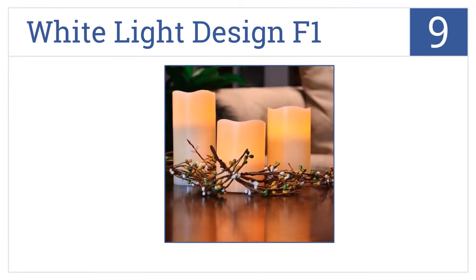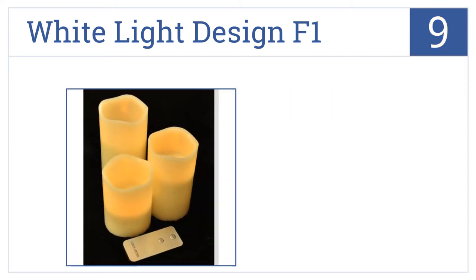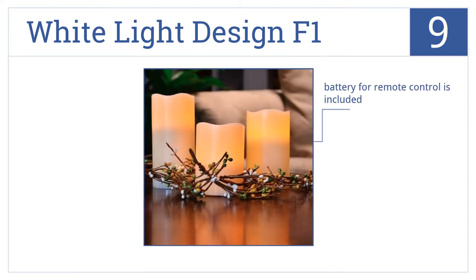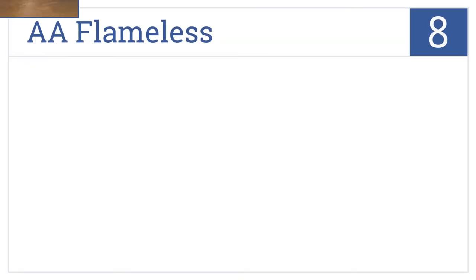At number nine, the White Light Design F1 features three ivory pillar models that give off a golden amber color and are perfect for dining room table centerpieces. The set includes a battery for the remote control and they're low maintenance as they don't show dust. However, they're not the most durable construction.